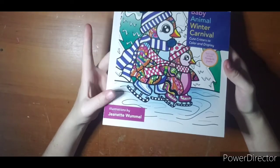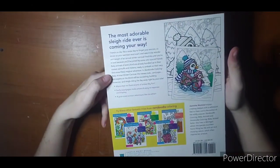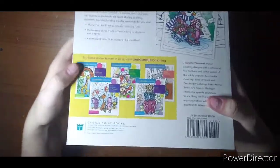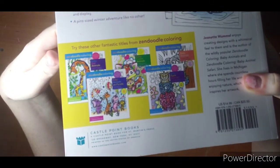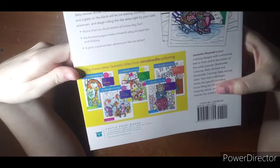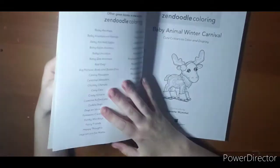It's a thick book. This is the back side — I'll hold it a little closer. Those are the other books in her collection; she also has quite a few others. I think I have the Baby Safari Animals and a couple others, so there's that. If you have any of these books...